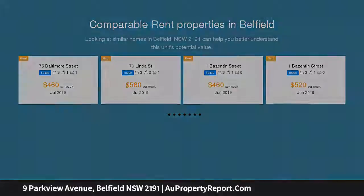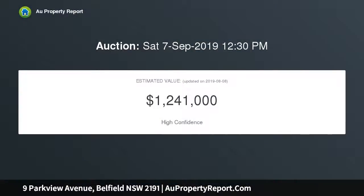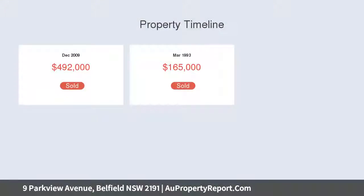Once inside you will find bright living areas flowing to the separate dining room and high-quality gourmet kitchen. Its generous bedrooms and bathroom all flow out to the leafy new yard.